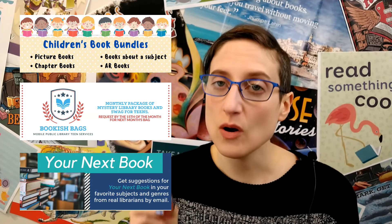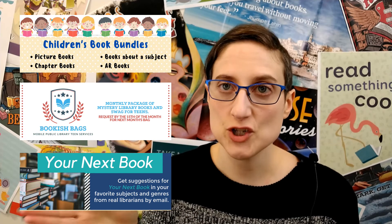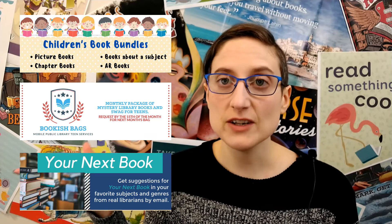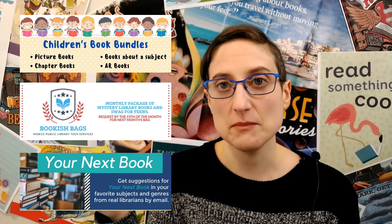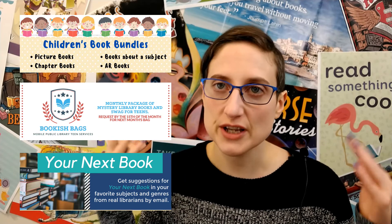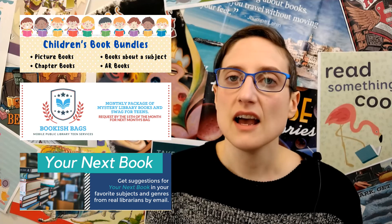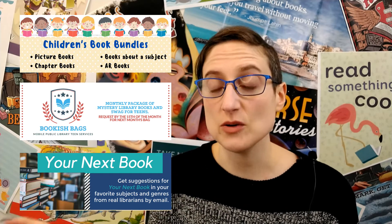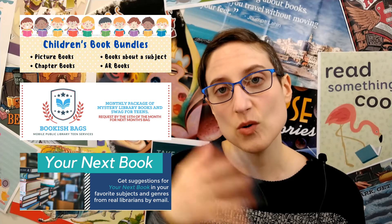These three services are all ways that you can fill out a form and give us some information about what you like, and then we will pick out books for you, which can be very useful if you can't get to the library, or you don't want to get to the library, or you come to the shelves and you're trying to browse but get kind of overwhelmed with all the choices. This makes it very simple — you tell us what you like, we'll get the books ready for you, and you come by and pick them up at the checkout desk or through curbside.